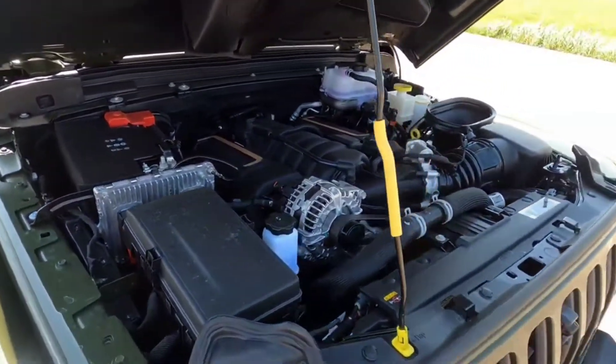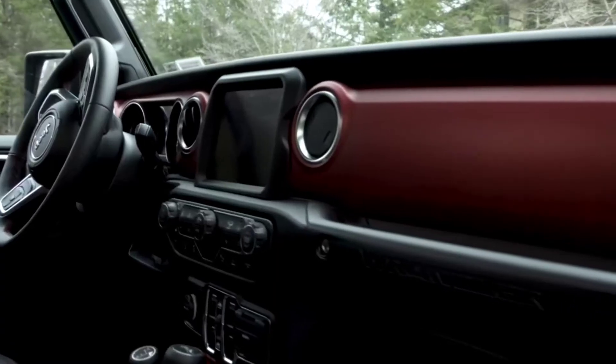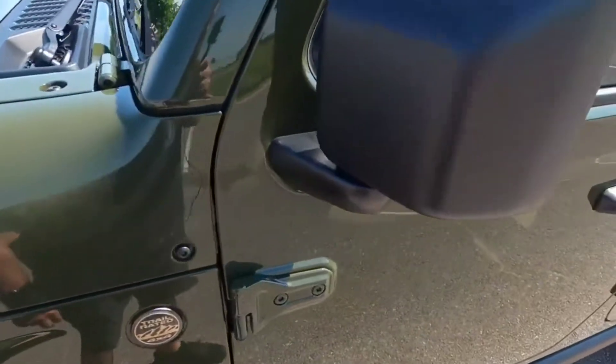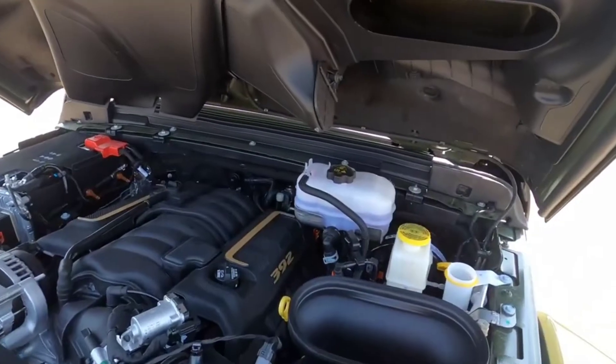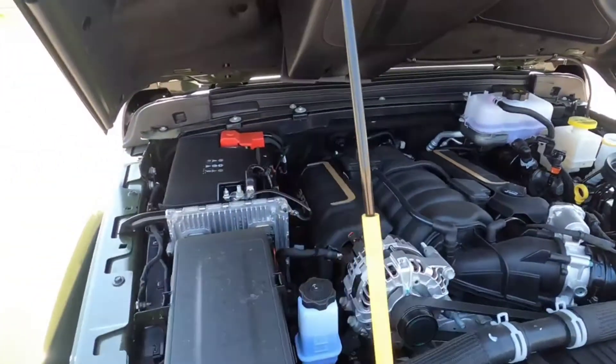The 2022 Jeep Wrangler goes down a lonely trail with the top rolled over and adventure awaits around the corner. This iconic off-roader sports a retro exterior styling that pays homage to the formidable Jeep from World War II, but is packed with modern conveniences including touchscreen infotainment, cruise control, and an 8-speaker stereo.